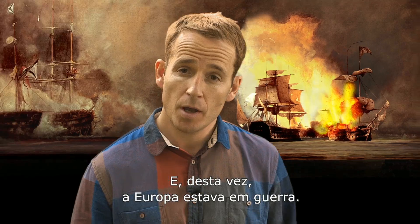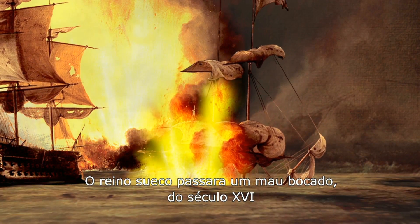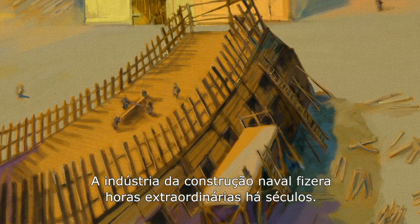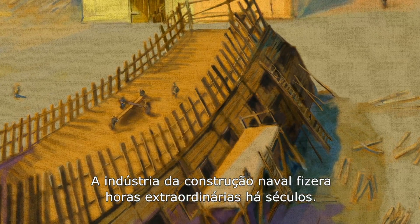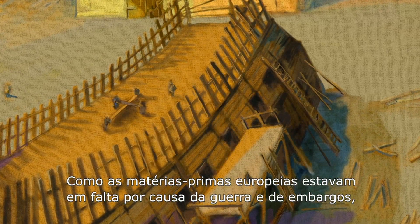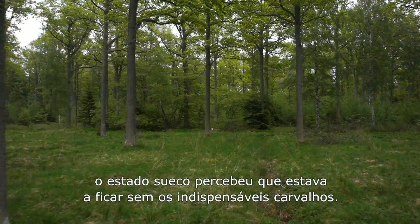Also at this time, Europe was at war. The Swedish kingdom had a rough time from the 16th century all the way through to the Napoleonic Wars, and the naval shipbuilding industry had been working overtime for centuries. As supplies from Europe were out of the question due to the war situation and embargoes, the Swedish state realized they were running out of the much-needed oak trees.